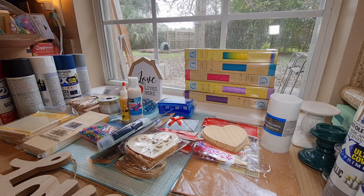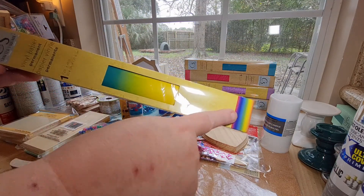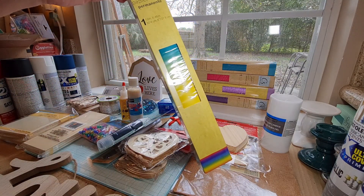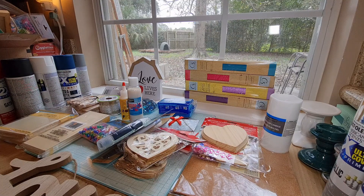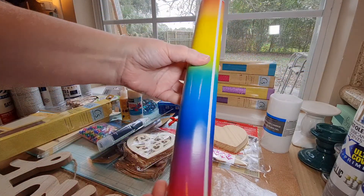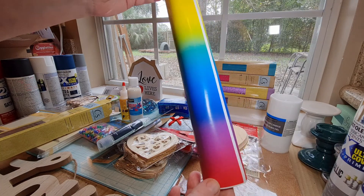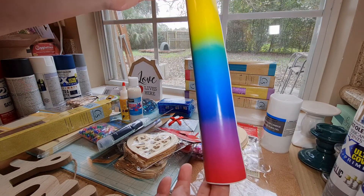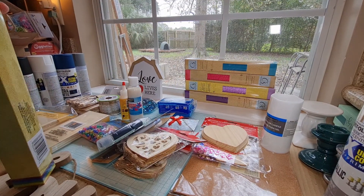One of the first things I found was a bunch of new vinyl for the Cricut machine. I found this rainbow vinyl — I don't have any rainbow vinyl. I want to open this up because I want to see how rainbowy it is. Look at that, guys. Isn't that pretty? I hadn't even looked at it until just now. Oh, that's pretty. I should have gotten another one of those, but at least I got one roll.